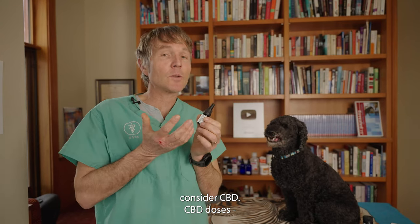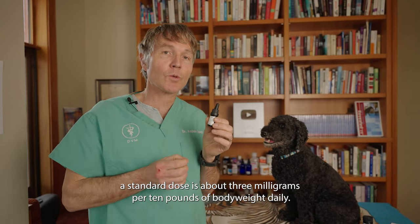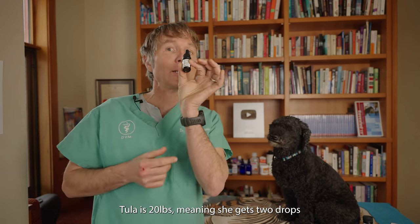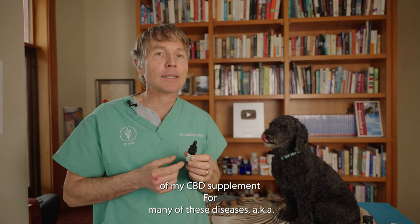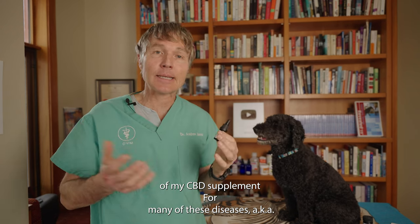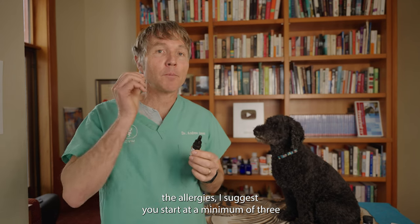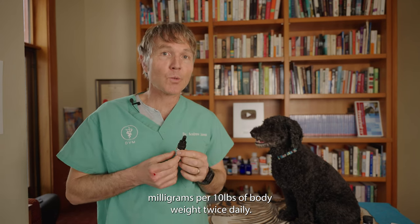As far as CBD dosing, the standard dose is about three milligrams per 10 pounds of body weight daily. Little Tula here is 20 pounds, so she'd get two drops of my CBD supplement. For conditions like allergies, I suggest starting at a minimum of three milligrams per 10 pounds of body weight twice daily.